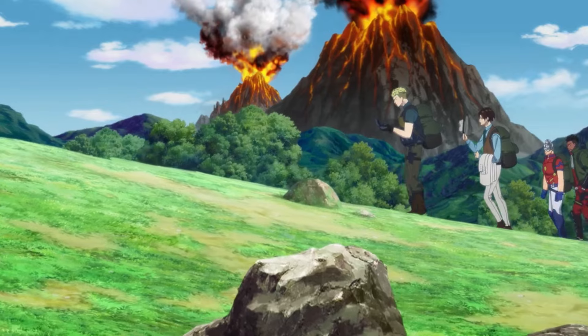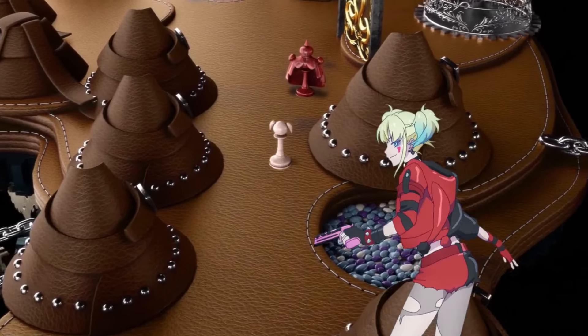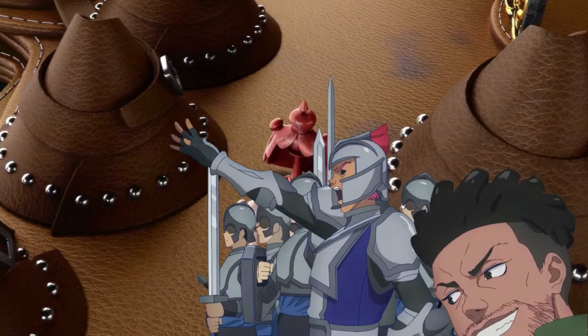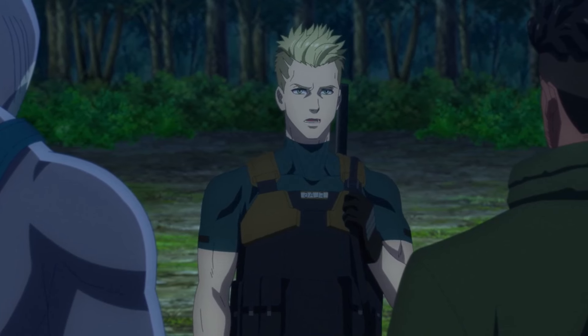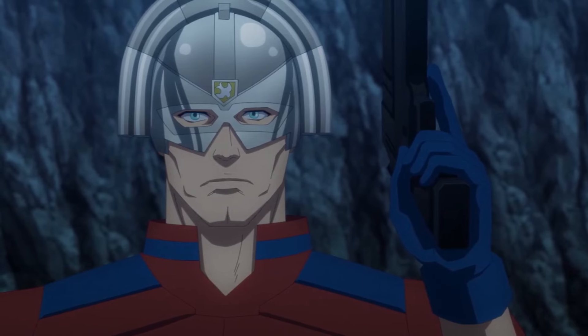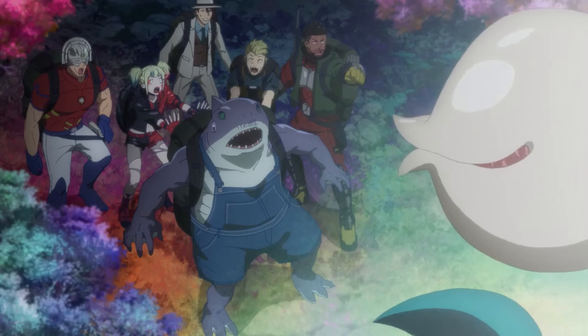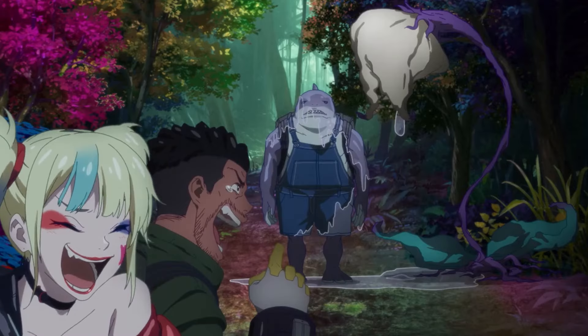Maybe the next episode will be a bit better, since there will be a battle between the Suicide Squad, Thinker, and Enchantress. However, the battle needs to be interesting because their last fight against Ratcatcher wasn't that engaging. Additionally, in episode 1 I theorized that the bandaged body Amanda Waller was using to keep the portal between the real world and the Isekai sky open might be the Enchantress, but she just appeared at the end of episode 5, which leaves me even more puzzled about who that woman is.